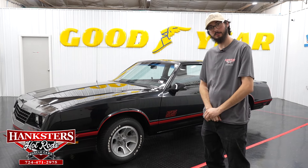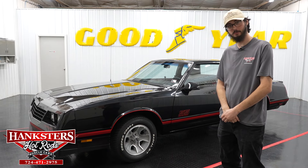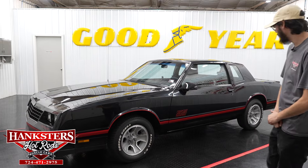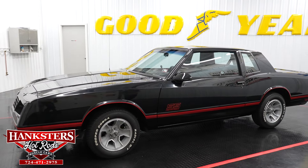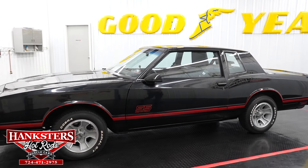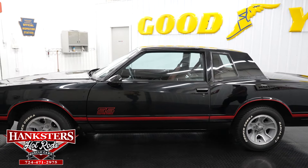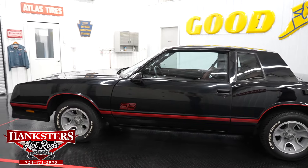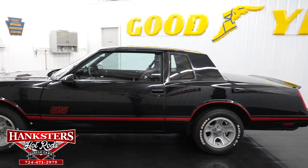Hey folks, it's Alex here with Hankster's Hot Rods and we're coming to you with another new arrival from our Pennsylvania location. This is going to be our 88 Chevy Monte Carlo SS, finished in the factory correct black exterior paint with the red SS stripes on the lower body.